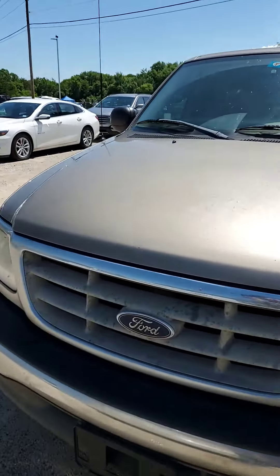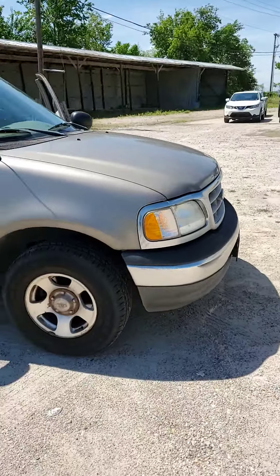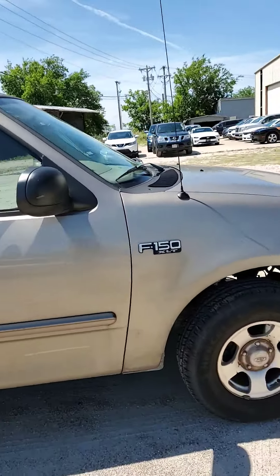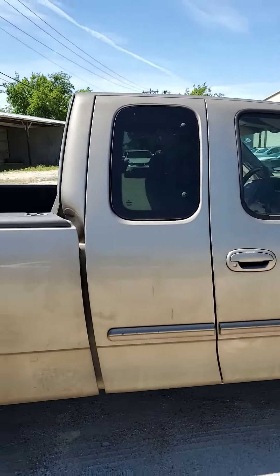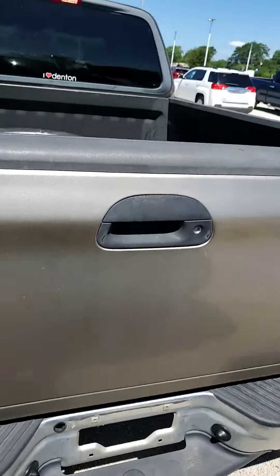Hey, this is Tyler over here at Nissan of Greenville. Just wanted to give you a brief little overview video of this 2003 F-150 — it's the XLT. Show you the outside of the vehicle. We did just get this thing in, so it hasn't been through detail or the shop or anything yet.